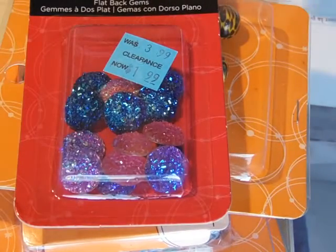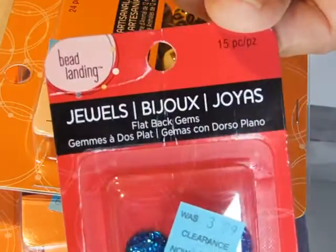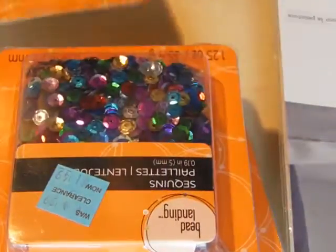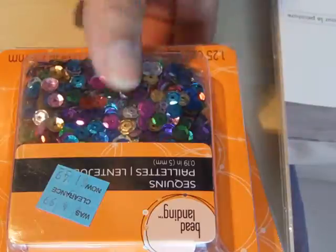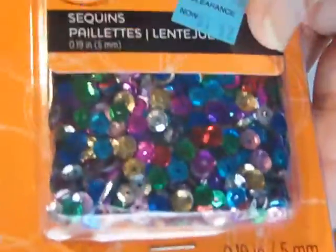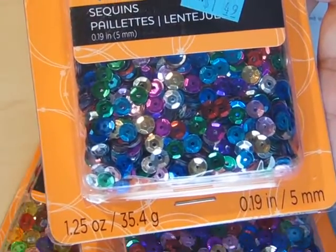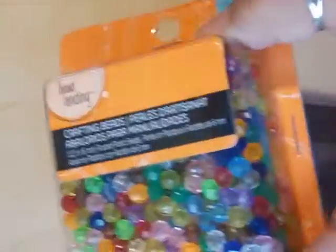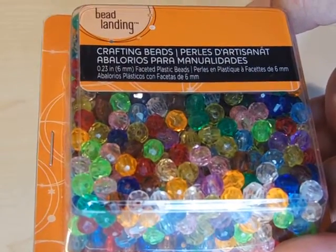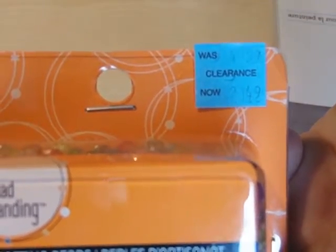There was a whole bunch of beads at $1.99 half price — four for 15 pieces, and 24 pieces also $1.99 half price. Sequins, five millimeters, $1.99 half price — I got two of them. And six millimeter multicolored beads, 850 pieces, $2.49 half price.